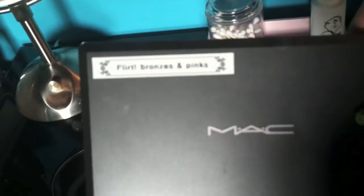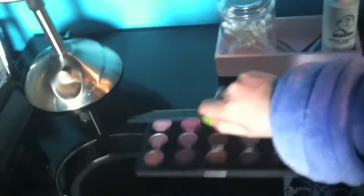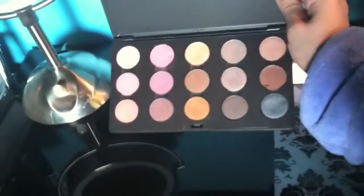The last one is the Flirt bronzes and pinks palette, and that's exactly what it is — just a bunch of bronze and pink colors.